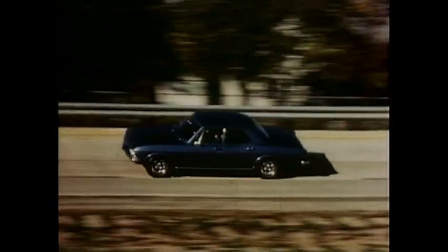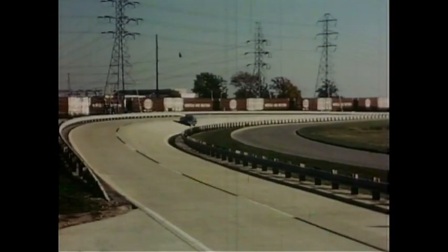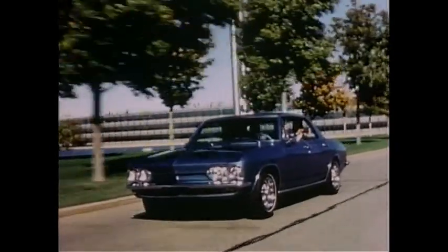Electrovair 2 can only travel 40 to 80 miles, depending on how you drive it, before its silver-zinc batteries must be recharged. Recharging takes almost six hours. Obviously, for most driving, a better battery must be found to make a practical car.